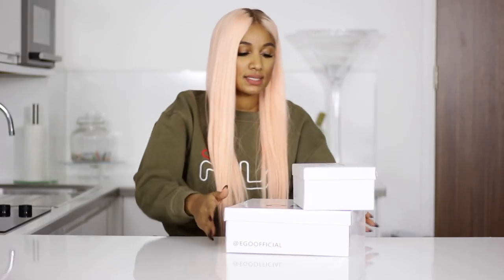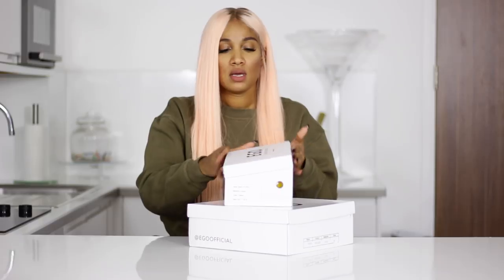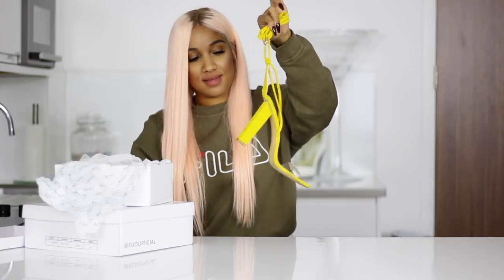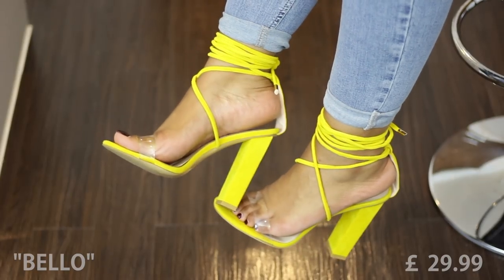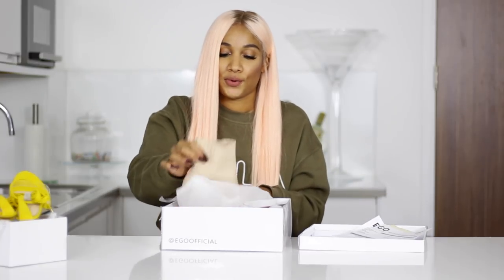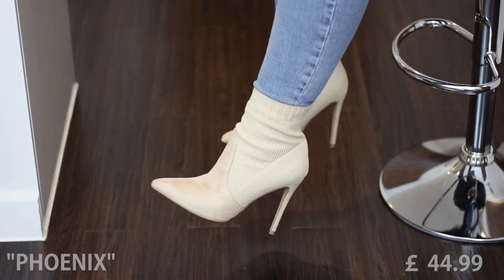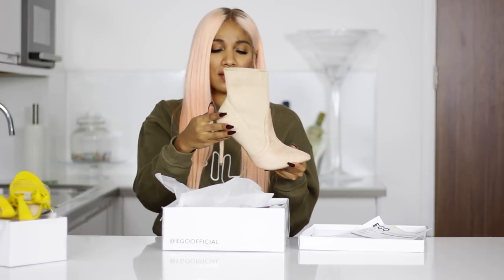Last but not least, I got some new heels from Ego. How gorgeous are these — yellow with a see-through strap at the front. I have them in nude as well and they are really comfortable. I wore them the other day and was surprised because they're quite high, but they didn't hurt at all. I got another pair from Ego — we're approaching autumn, so we all need a boot. What I really like about these boots is this sock detail in a knit material that matches the faux suede, which is something I hadn't seen before. I'm so excited to finally wear them.